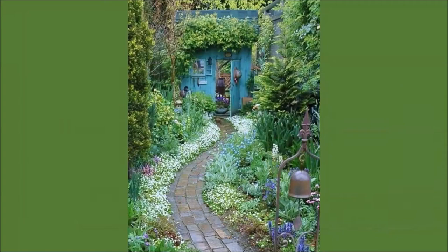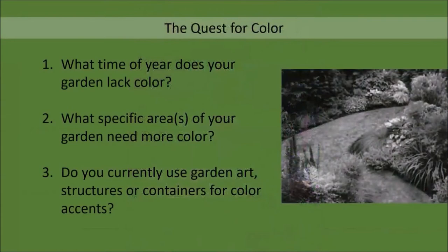We'll talk about plants, of course, and we'll look at examples of how other gardeners have succeeded in using a seasonal approach. And finally, I'll share with you some tips and techniques that hopefully will help you succeed in adding more color to your garden. Now, I don't know where you are on your quest for more color, so I would ask that you answer these three questions for yourself. When you do, it will help you clarify how our discussion today might help you.